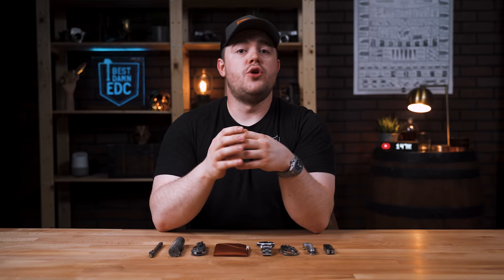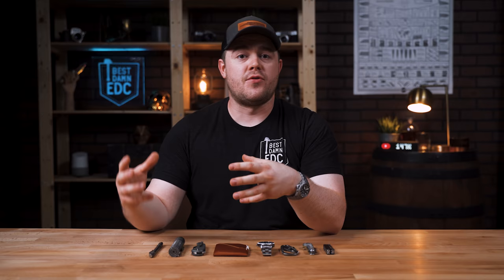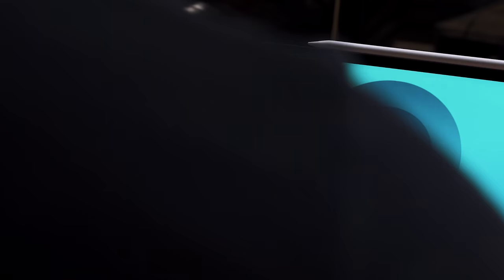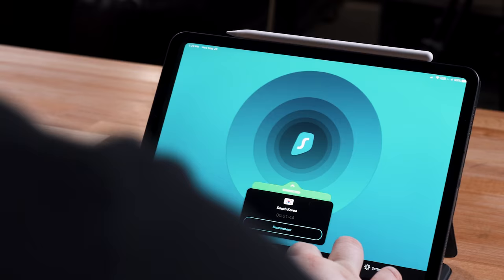And with Surfshark's Hacklock ID protection you'll get an alert if someone tries to break into your email. You can also use it from all of your devices — whether you have an iPhone, an Android phone, a Windows computer, or a Mac. Whatever you're using you can use it from all of those devices at the same time, which is something you don't get with a lot of other VPN services.